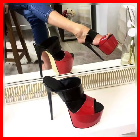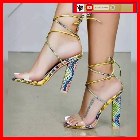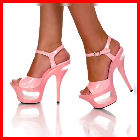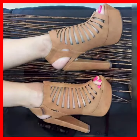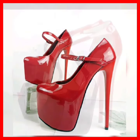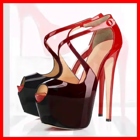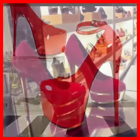Hey guys, assalamualaikum, how are you? I hope you will be fine. I'm here with my new video, and in this video we'll see some really beautiful and mixed type of heels — like higher pencil heel, platform heel, and block heel — with really beautiful designs and really different and beautiful color combinations that look really amazing.